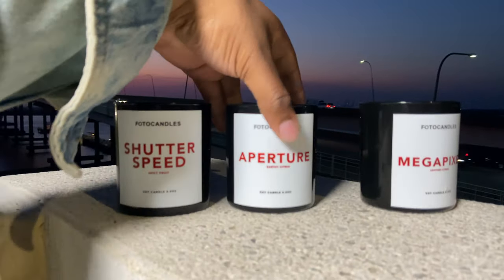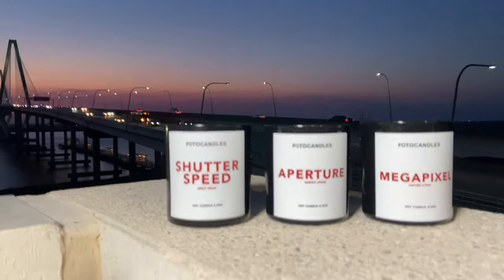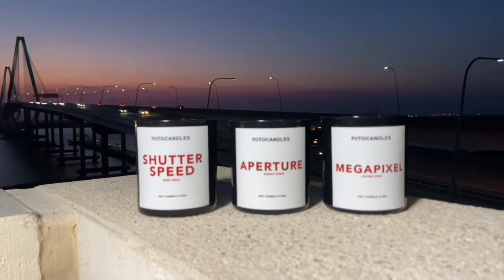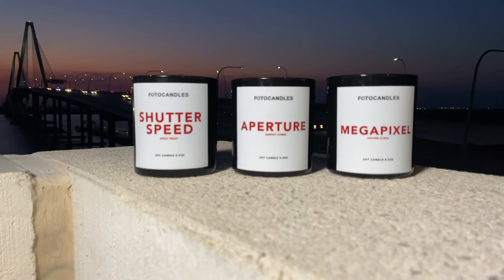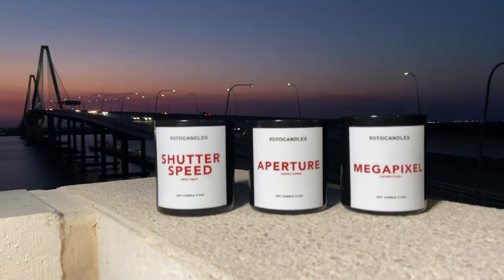As you can see, three unique smells. The first one we have is Shutter Speed. Shutter Speed is a spicy fruit — some great fruity and cinnamon smells within that, and some other infused smells to just make it even more unique.